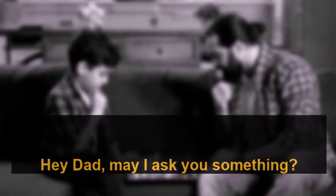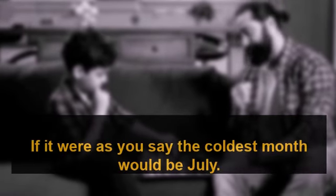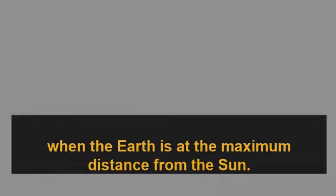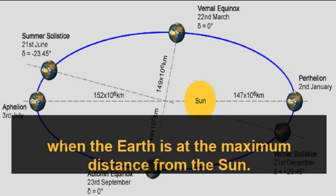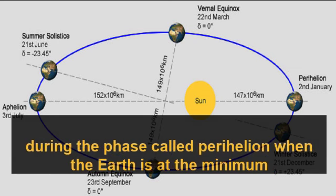Hey dad, may I ask you something? Why is summer hot and why is winter cold? Maybe it's because the sun is closer to the earth during the summer, isn't it? Good question Liam, but you're wrong. If it were as you say, the coldest month would be July — the period when the earth is at the maximum distance from the sun, a phase called aphelion — and the hottest month would be January, during the phase called perihelion.